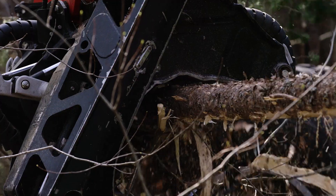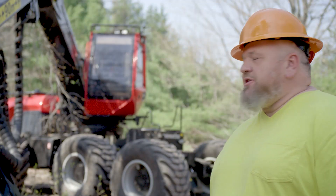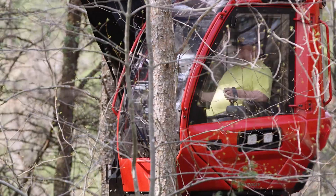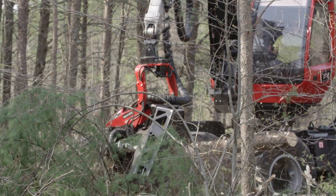My cab is my office. It's comfort, and now with the larger machine and the larger head, you have the size, you have the strength. It's still got the agility of a pine-type machine with the strength of a hardwood machine, and that's a hard combination to find. At this point, it looks like Komatsu has hit the nail on the head.